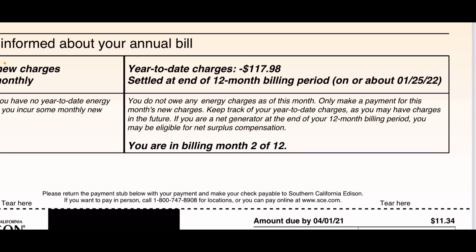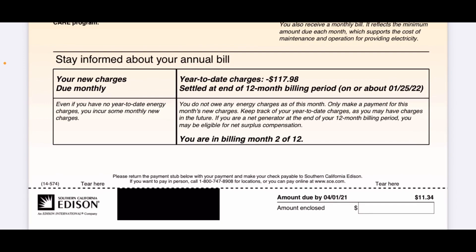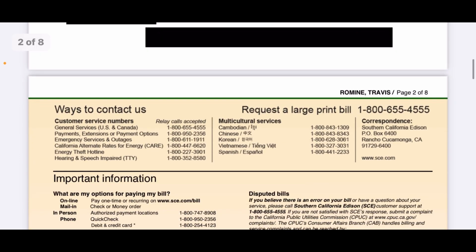Keep track of your year-to-date charges as you may have charges in the future. If you are a net generator — which I am — at the end of the 12-month billing period, you'll be eligible for net surplus compensation. That's what I'm looking for to offset my basic charge. At the end of the year, if my calculations are correct, I should be getting back more than I paid — and that's why I will not pay for electricity again the rest of my life. Just net metering, sending more energy back to the grid than I receive, and getting that check back to offset the basic fee. It's a big investment to get involved in, but so far so good.